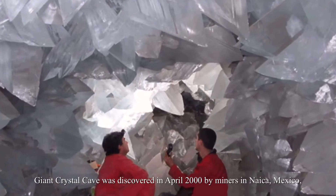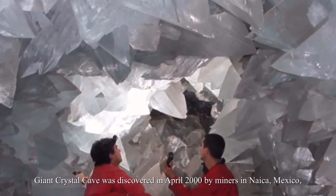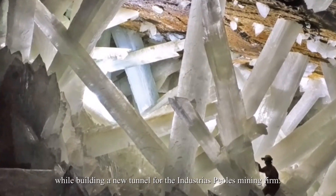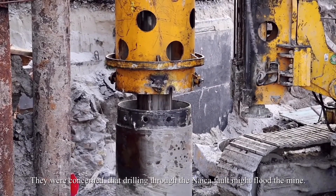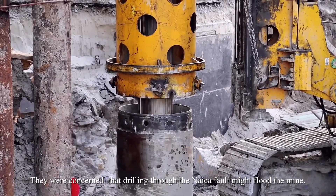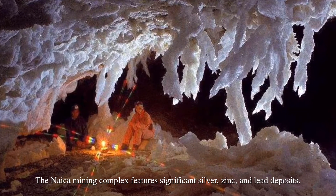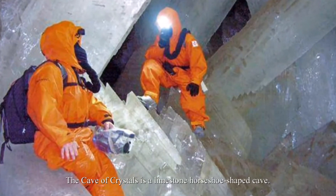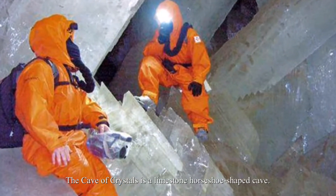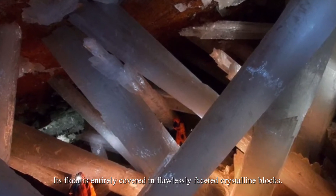The giant crystal cave was discovered in April 2000 by miners in Naica, Mexico, while building a new tunnel for the Industrias Peñoles mining firm. They were concerned that drilling through the Naica fault might flood the mine. The Naica mining complex features significant silver, zinc, and lead deposits. The Cave of Crystals is a limestone horseshoe-shaped cave whose floor is entirely covered in flawlessly faceted crystalline blocks.